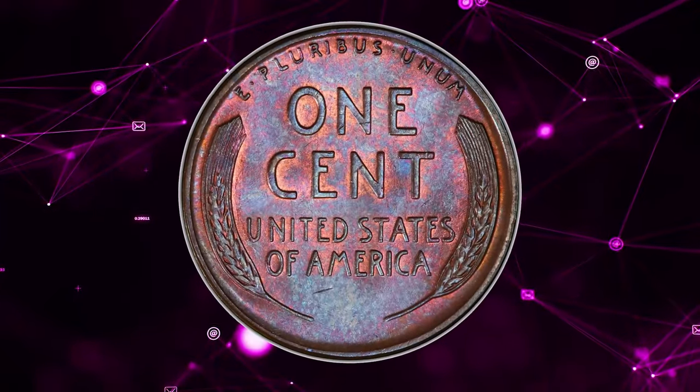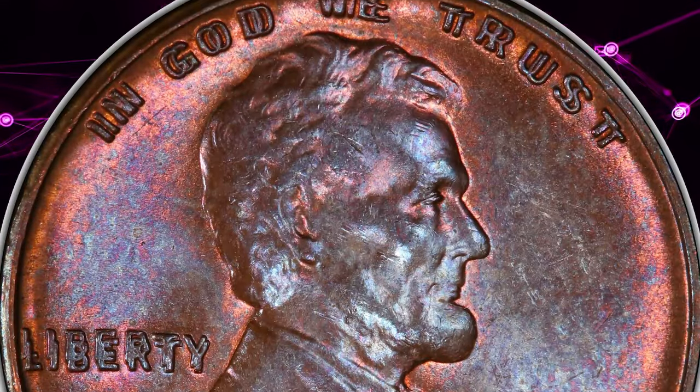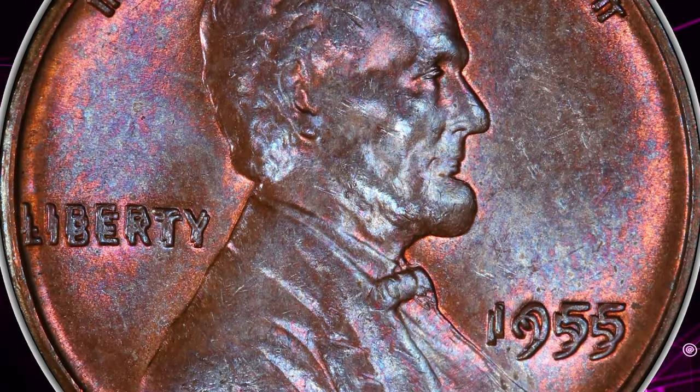The design elements are well detailed. PCGS has certified only 14 numerically finer examples with a brown designation. This rare specimen sold for $9,000 on May 8, 2024 at Heritage Auctions.